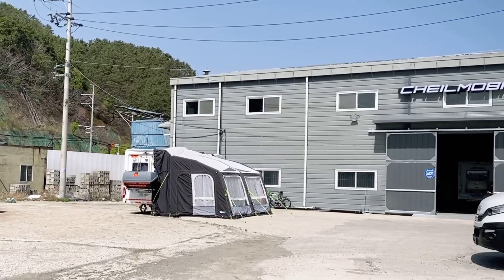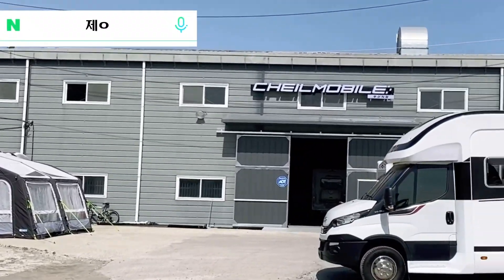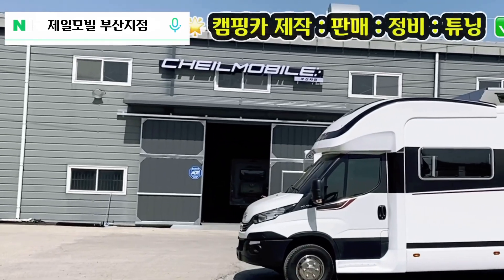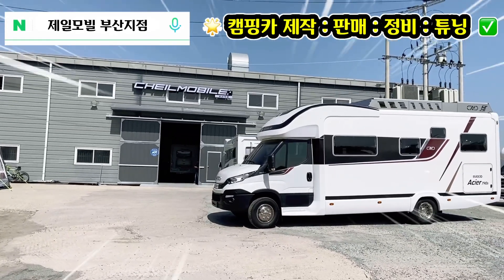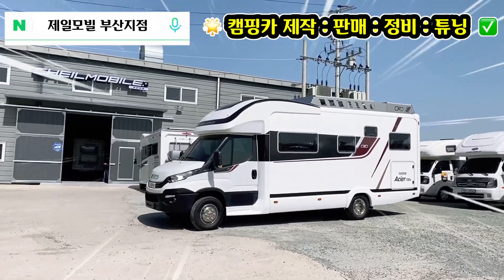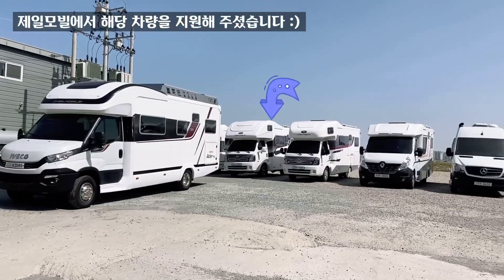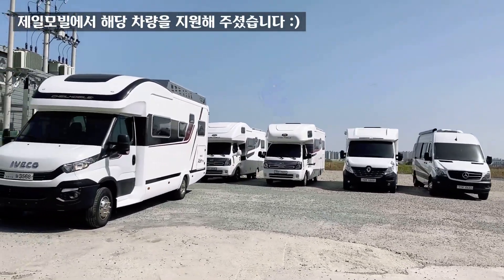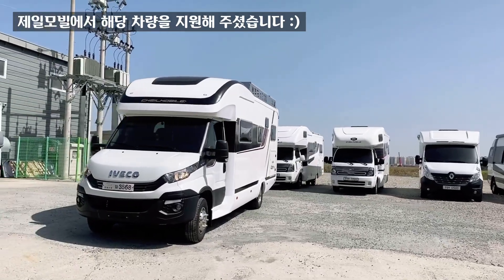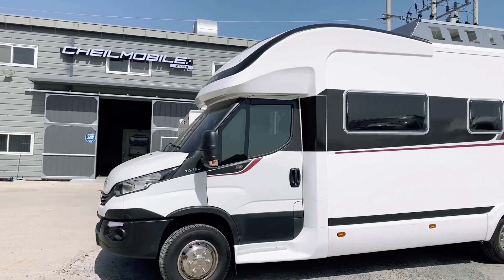이번 여정을 함께할 제일모빌의 200호 IC-790S 모델입니다. 작년에 출시되어 여전히 국내 대형 캠핑카의 지존 자리를 놓치지 않고 있는데요. 부분 변경 및 개선된 모델들이 계속해서 출시를 앞두고 있으니, 캠핑카 구매 예정에 있으신 분들은 이 점도 참고해 두시면 좋을 것 같습니다.